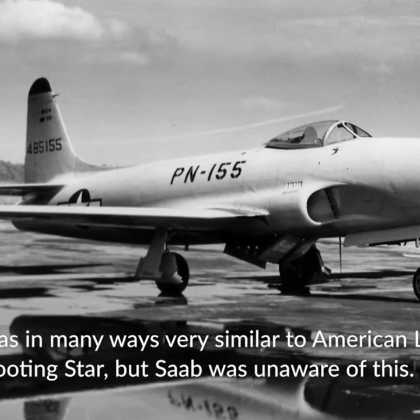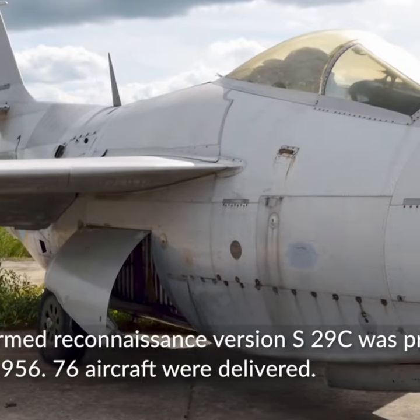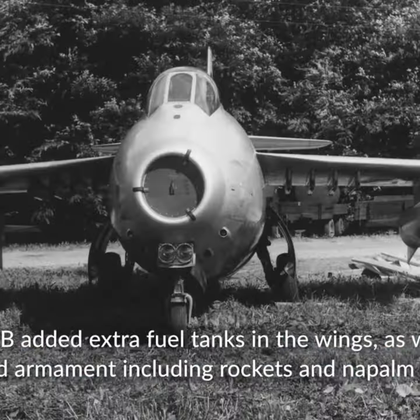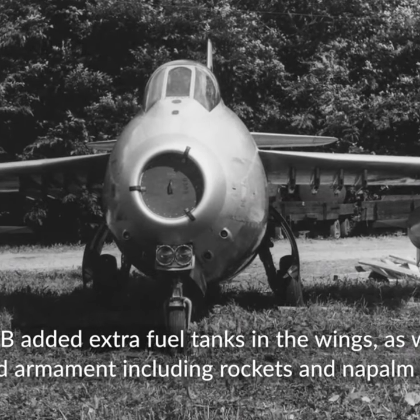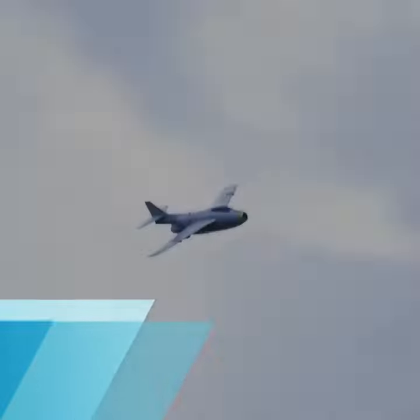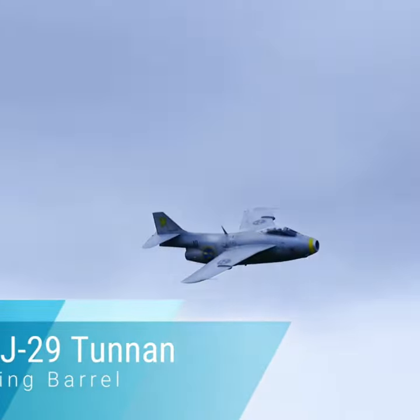The Saab 29, popularly called Flygande Tunnan, was a Swedish fighter designed and manufactured by Saab in the 1950s. It was Sweden's second turbojet-powered combat aircraft, the first being the Saab 21. Despite its rotund appearance, the J-29 was fast and agile.